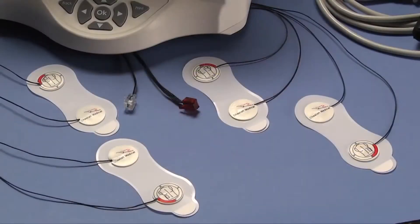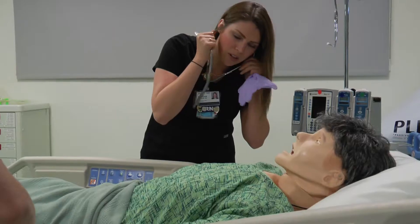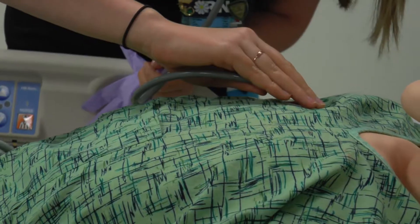The hypotension simulations that we've been doing are worthwhile exercises because hypotension, or low blood pressure, is such a common problem. It's faced in every unit in the hospital, and there are a number of different causes. Every specialty sees patients with hypotension.